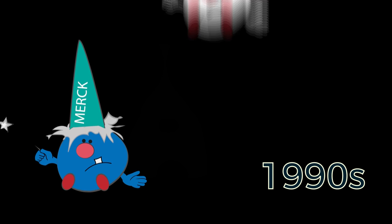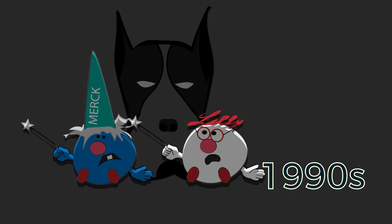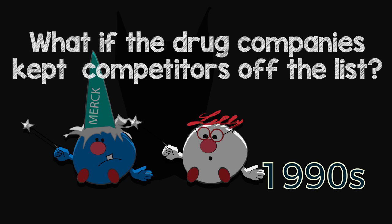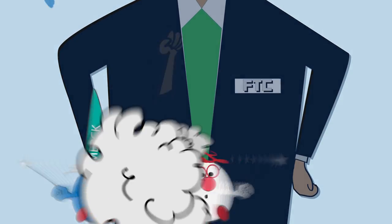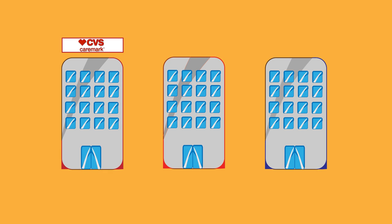In the 1990s, drug makers found this concept so appealing that companies like Merck and Eli Lilly started owning PBM businesses. But that didn't sit well with some consumer watchdogs — what if the drug companies kept competitors off their lists? So the Federal Trade Commission stepped in, and drug companies spun off their holdings. Now three large PBMs control about 80% of the market: CVS Caremark, OptumRx, and Express Scripts.